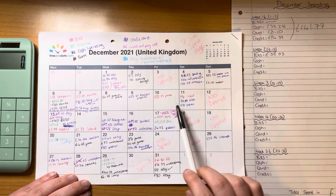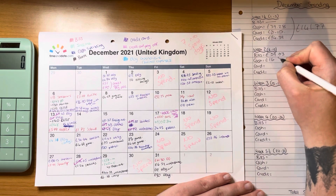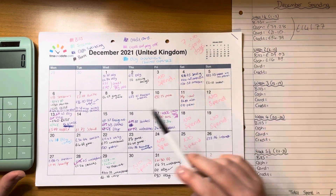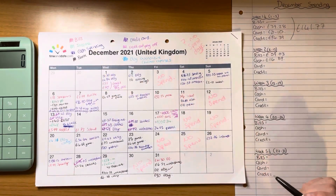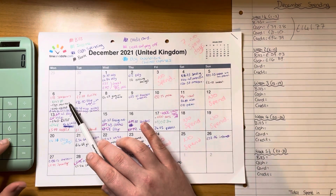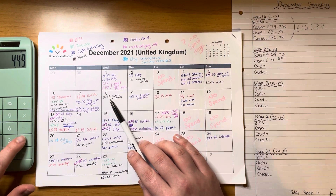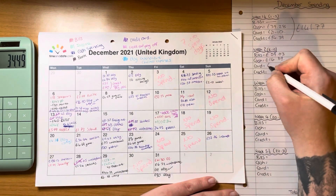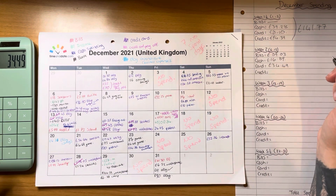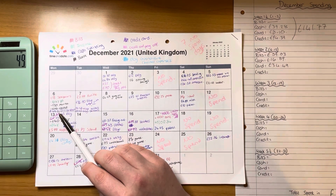Moving on to cash, there were only two transactions, totalling £16.89. For card transactions, I'm not going to count the cash withdrawal. We have £30 and £4.49, so that's £34.49. Then credit card purchases: £49.51.